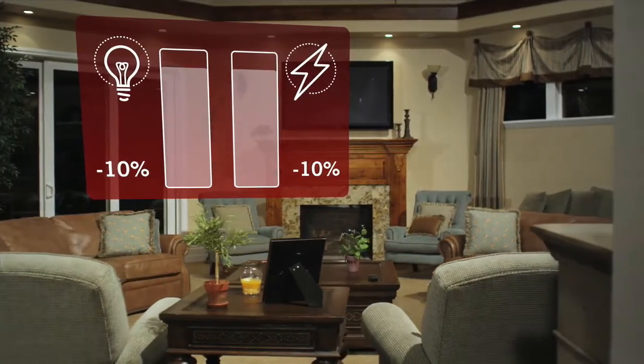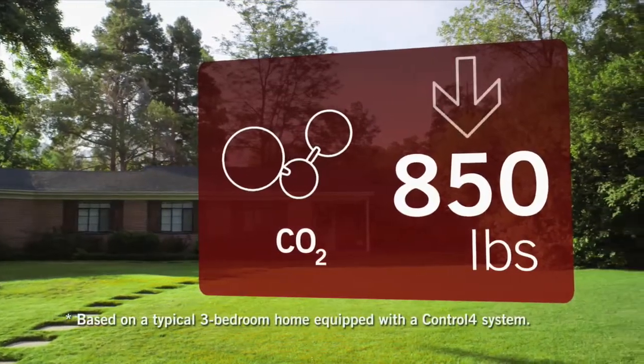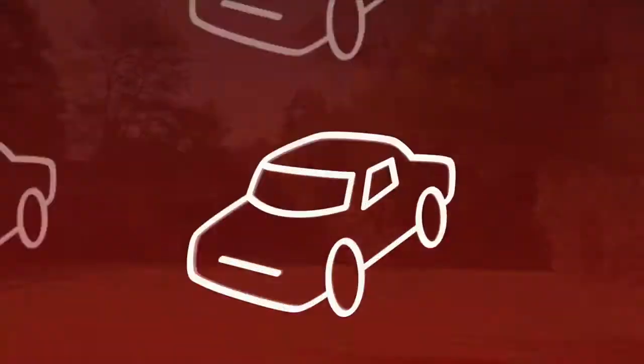For example, dimming your lights by just 10% can reduce your carbon footprint by about 850 pounds of CO2 emissions each year, the equivalent of not driving a car for a month. With Control 4,